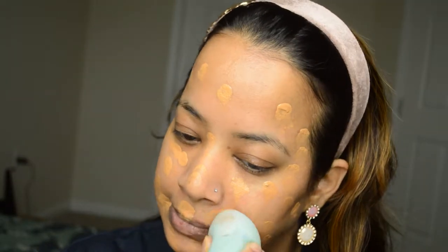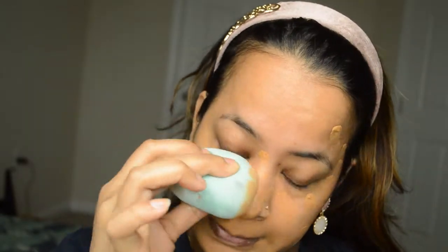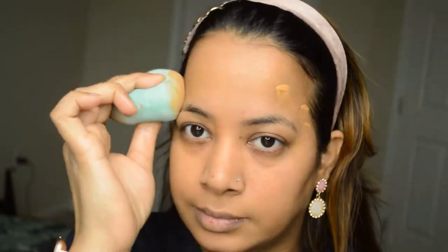I'm going to start with my foundation. I don't wear foundation on a daily basis — I wear very little here and there — but for this look I wore foundation, and that was this one from CoverGirl Matte Ambition.